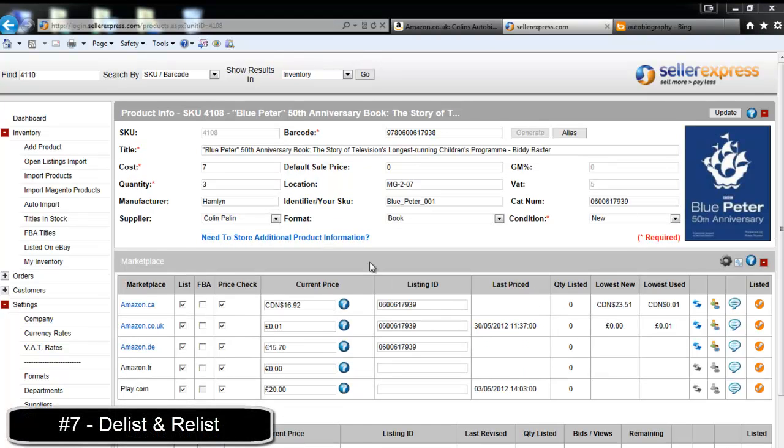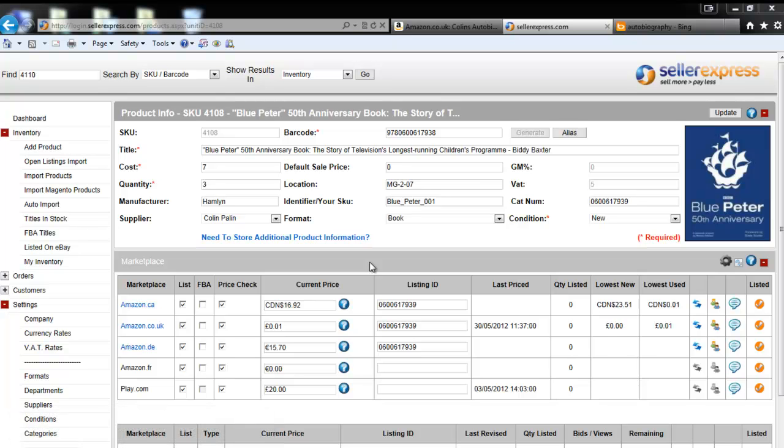If you have double checked everything listed in this video and on the accompanying help file, and your product is still not listing, then we can resubmit your product to the Amazon catalog. To do this, simply untick and retick. Your product will now be resent to Amazon on the next upload.